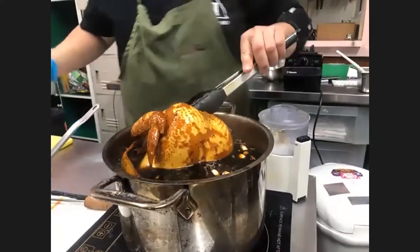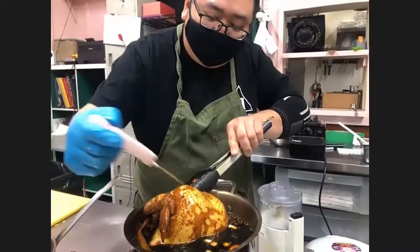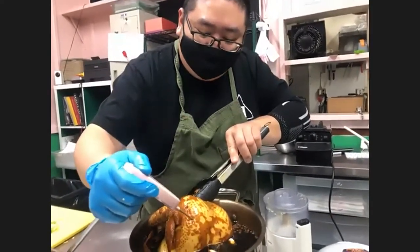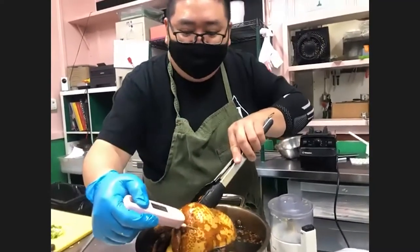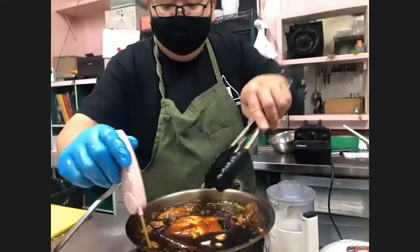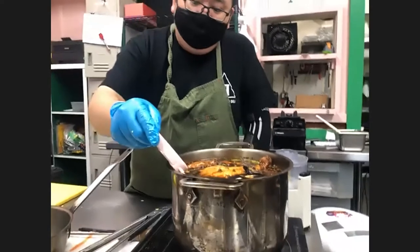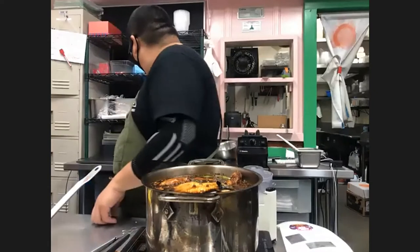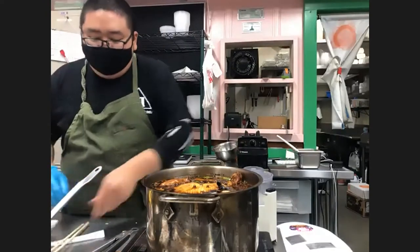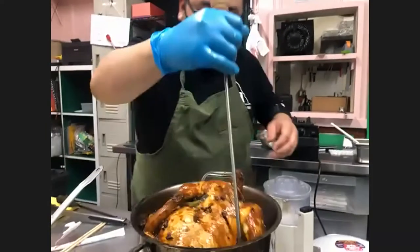We're going to grab it by the neck and bring it forward a bit, then insert the thermometer. Ideally you want to find the thickest part of the breast and go in at about a 45-degree angle, aiming to hit the breastbone — that's the part of the chicken that takes the longest to cook. Right now I'm reading about 96°F, so it's still pretty raw inside. It's a four-and-a-half pound chicken, and it's only been in a few minutes.